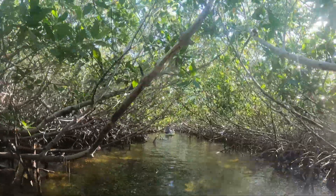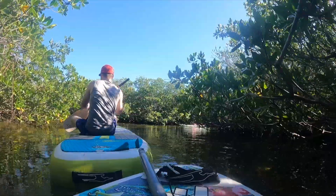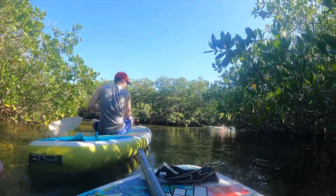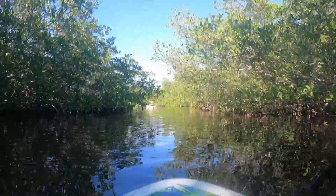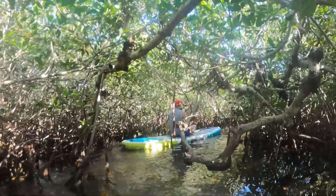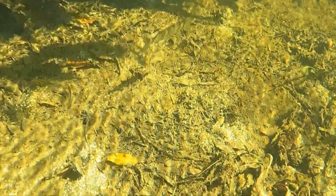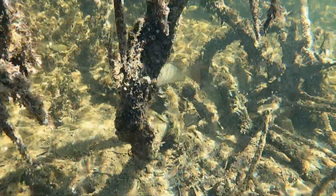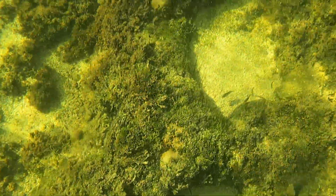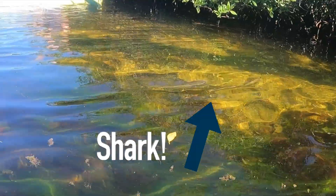They are also barely affected by the ebb and flow of the rising and falling of ocean tides. These trees also protect the land and human developments from the tides, erosion, storm surges, and other natural disasters. Their unique root systems also provide homes for many different species, including different types of fish, lobster, and even sharks.